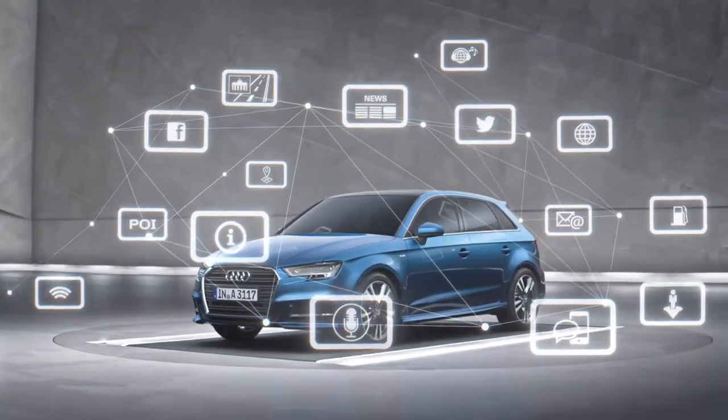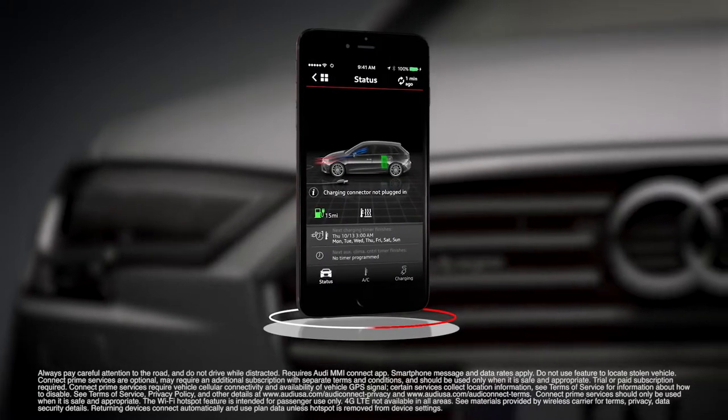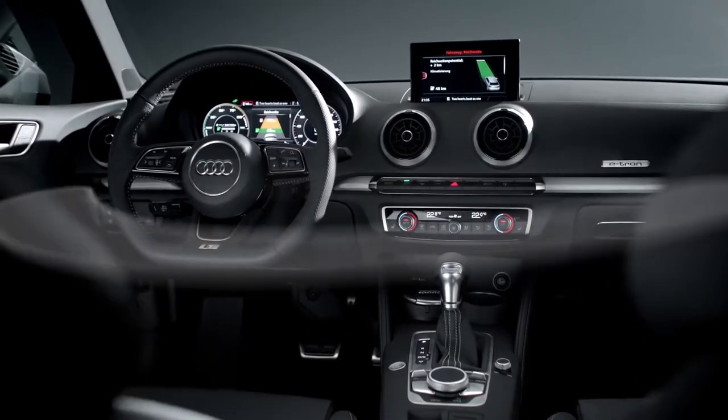Audi Connect for compatible smartphones allows for remote vehicle status, including battery level, charge times, and climate controls, as well as integrated 4G LTE Wi-Fi hotspot capability.